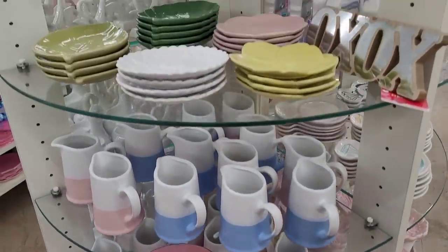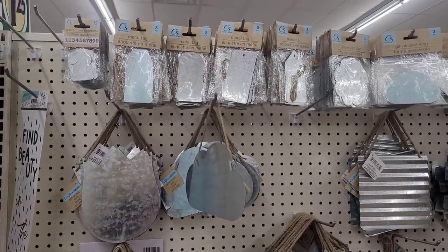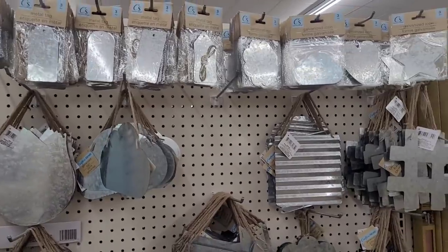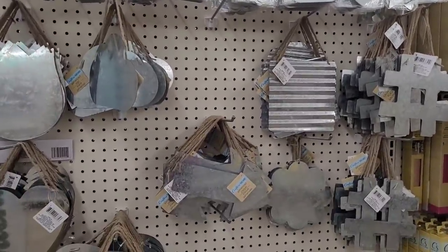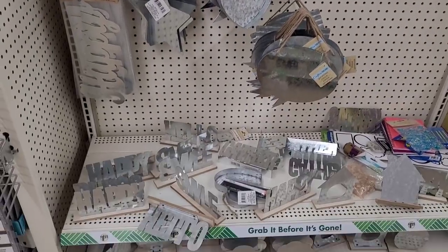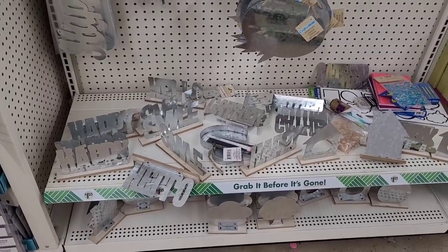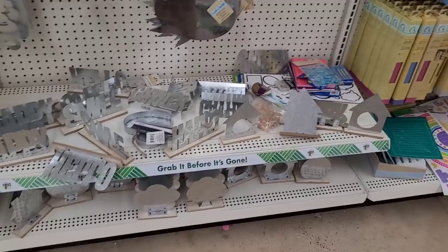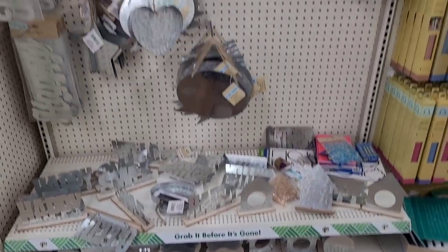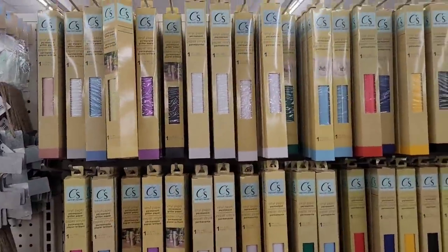All right, let's move on to the craft square section — we won't stay over here too long. They have all their galvanized and metal items, tags, and a little decor. Some word signs: happy, smile, gather, hello — for the houses. More decor down here on the bottom. Get your vinyl papers in all different colors.